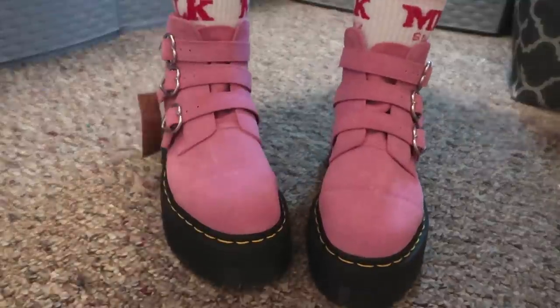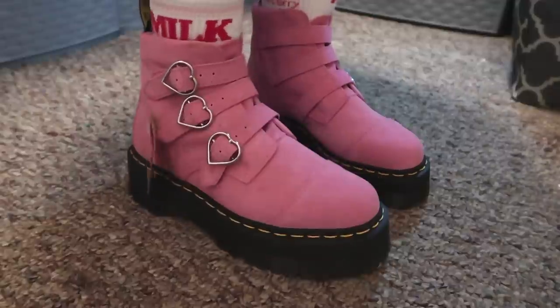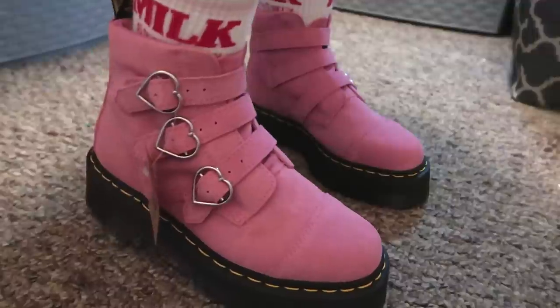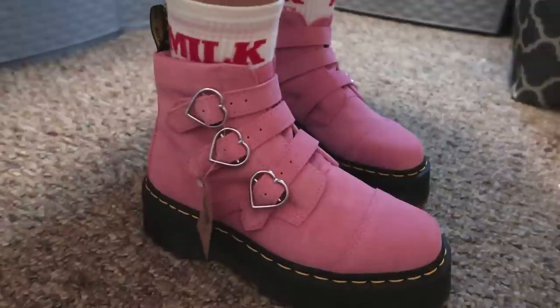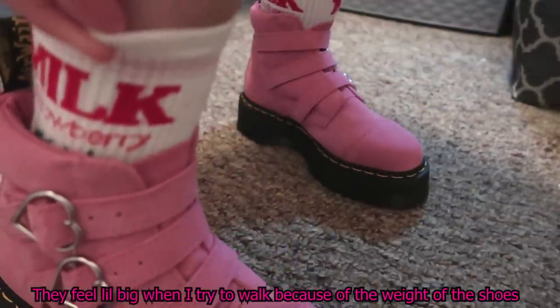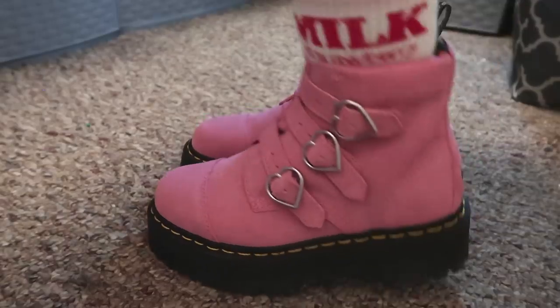They feel so good. They are completely new with the tag, which is so freaking cool. Let's try them on! As you can see they look so cool. They are very heavy and I feel like I have to tighten this part more. Because they're so heavy, when I lift my leg my feet feel like they're hanging a little bit. Maybe I need to wear thicker socks because these ones are very thin. They're also quite tight, but they look so freaking cool.